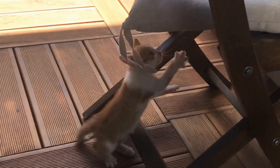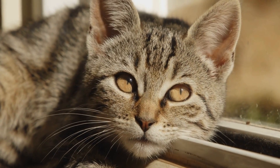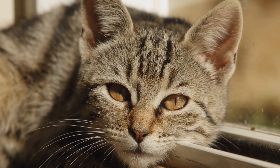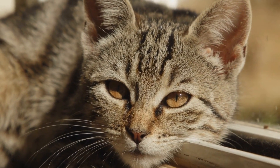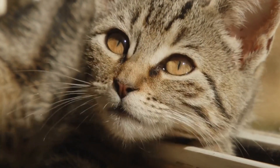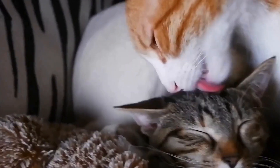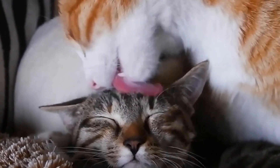Secondly, interacting with a cat can stimulate cognitive abilities and memory recall. Cats have a unique way of capturing attention, and their unpredictable behavior can engage individuals with Alzheimer's in a way that traditional therapies may not achieve. Playing with a cat or simply observing their behavior can help stimulate mental abilities and improve memory recall.